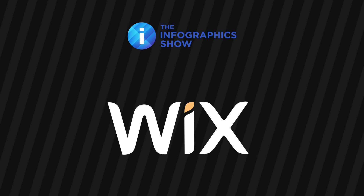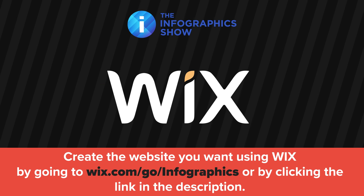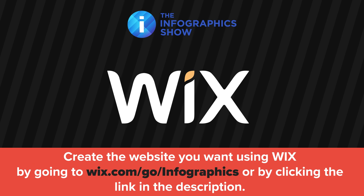This video was made possible by Wix. If you are ready to create a website, head over to wix.com/go/infographics to try out one of their premium plans right now.